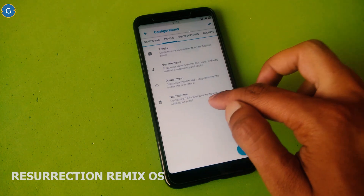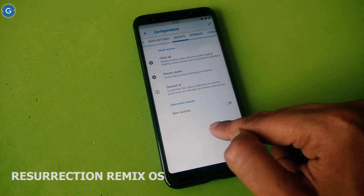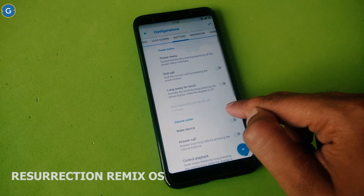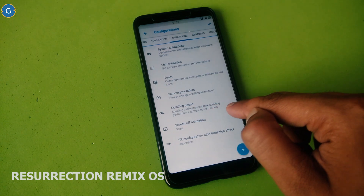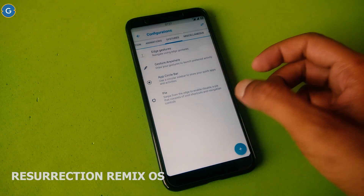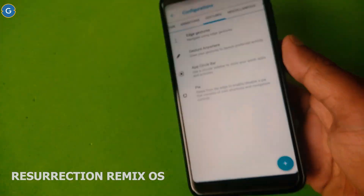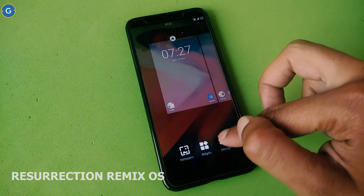There are numerous settings here for you to tinker with, and if this is your first time using a feature-packed custom ROM like Resurrection Remix, you might be overwhelmed at how much you can change. You can customise the status bar, panel, quick settings, buttons, navigation, and more. The latest update of Resurrection Remix also adds gesture navigation — with this option you get a full-screen display on your Redmi Note 5 without a traditional navigation bar. Just swipe like this — it's very cool.